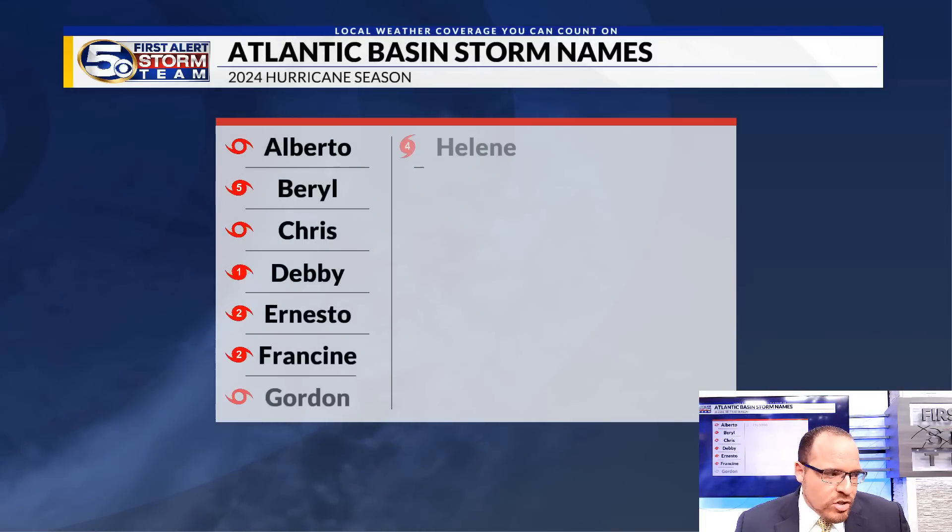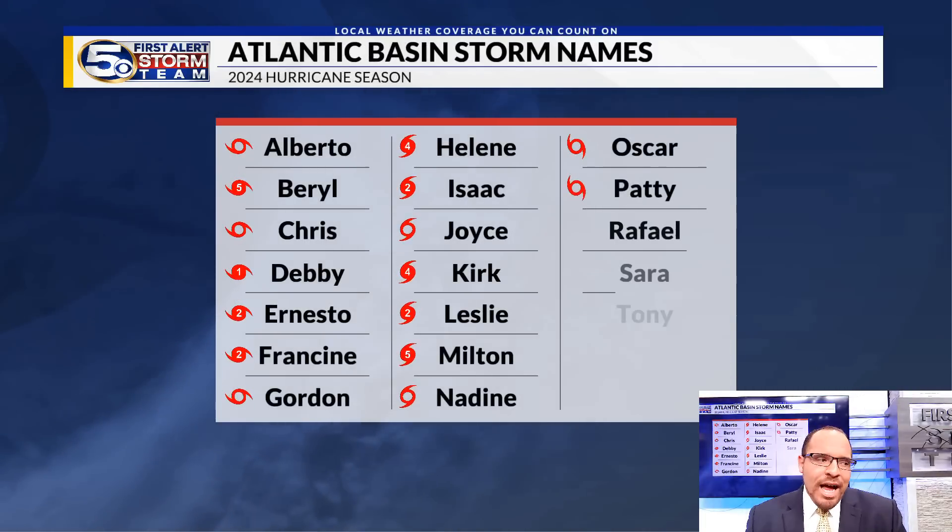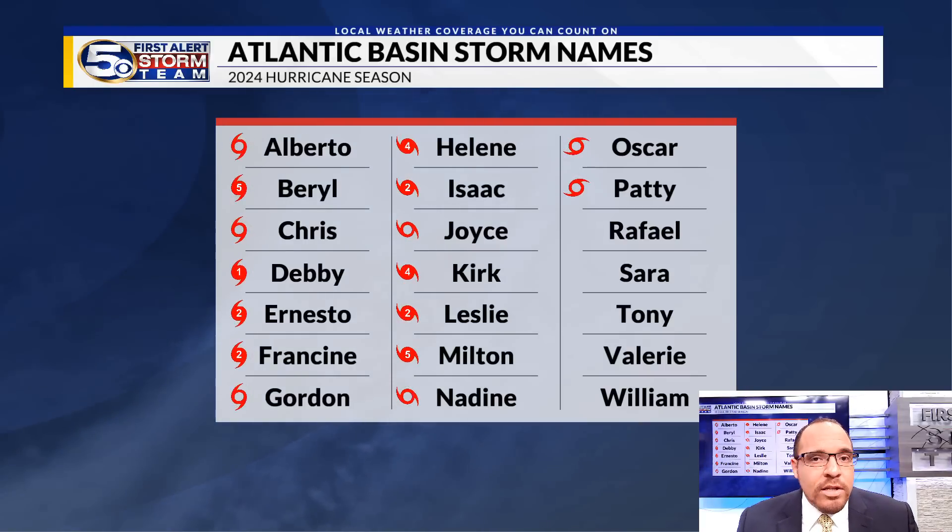We have now checked Patty off of the storm list, so the next three names up are Rafael, Sarah, and Tony. We'll continue to track the tropics, including that area in the Caribbean, over the coming days.